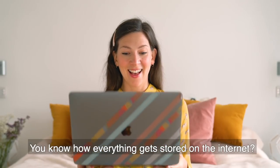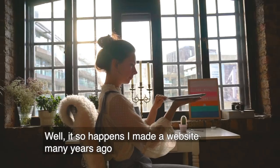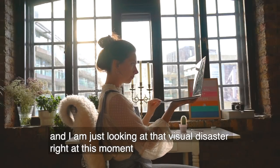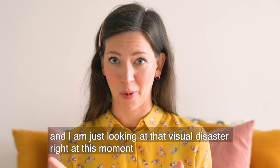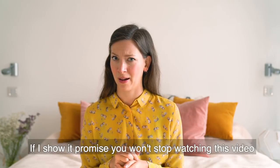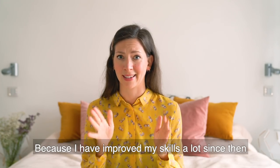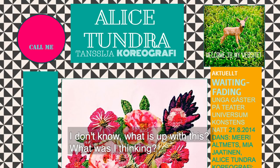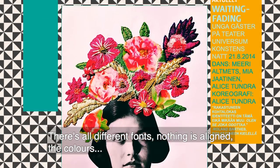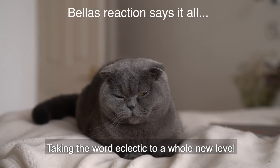You know how everything gets stored on the internet? Well, it so happens I made a website many years ago and I am just looking at that visual disaster right at this moment. I don't know if I should show it to you - if I should promise that you won't stop watching this video. There's all different fonts, nothing is aligned, the colors... taking the word eclectic to a whole new level.